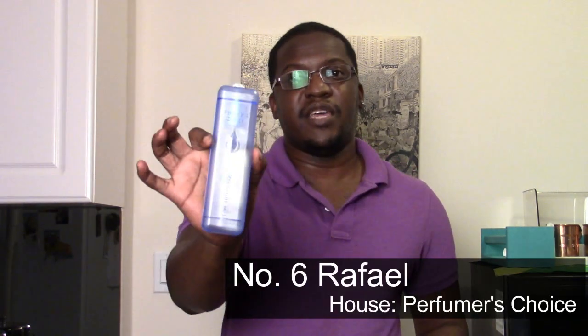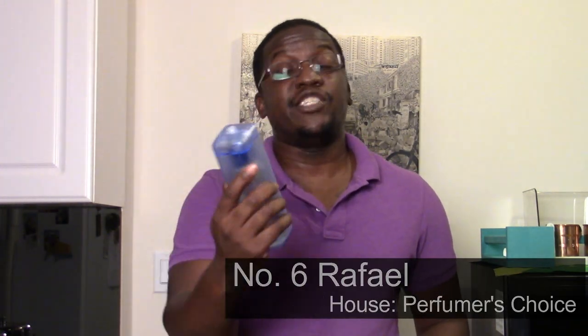Hello everyone and welcome to another video. Today we're going to review a fragrance from the house of Perfumer's Choice. This is a relatively newer house and the fragrance we're reviewing today is called Number Six Raphael. This was sent to me from a fragrance distributor — specifically Worldwide Fragrances UK — and they sent me a bunch of fragrances from lines they carry, including this one from the Perfumer's Choice line.